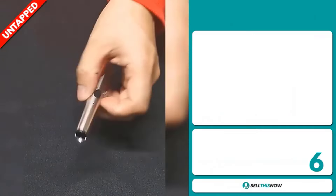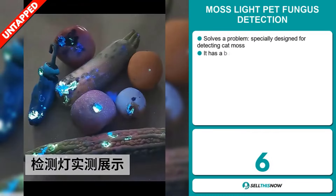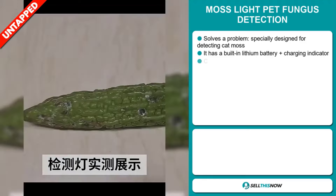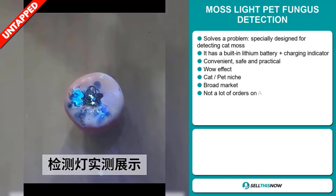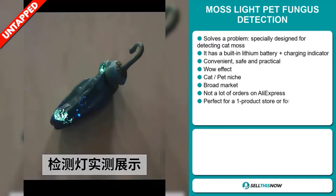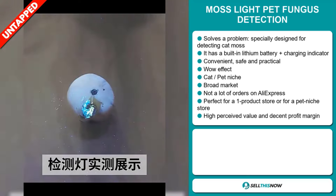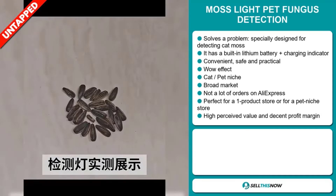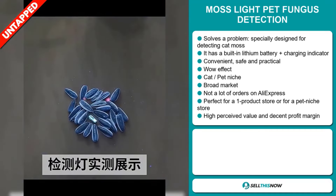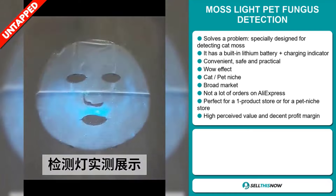Our next product is the Moss Light Pet Fungus Detection. This is a definite problem solver, specially designed for detecting cat moss. It has a built-in lithium battery and charging indicator. It's convenient, safe and practical. It definitely has that wow effect and it falls under the cat pet niche market, which are very passionate niches. We also think that this item has a broad market base.